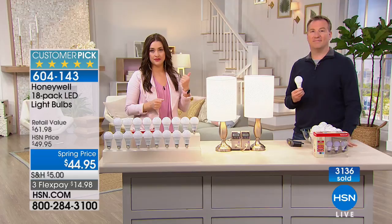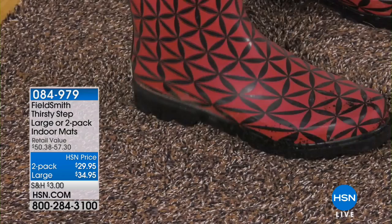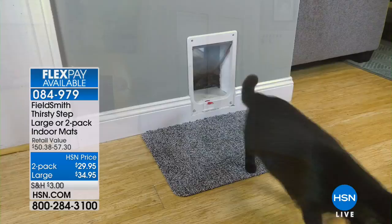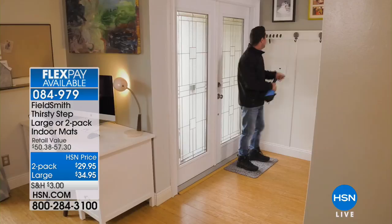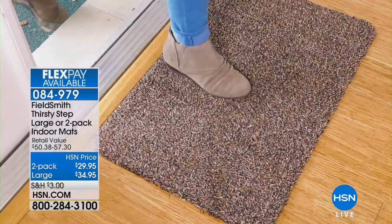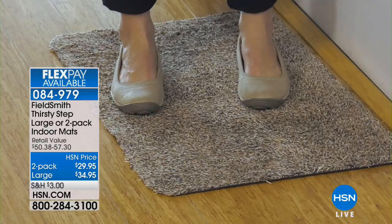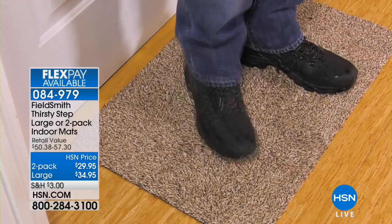Coming up in just a little bit — the Fieldsmith Thirsty Step. These are amazing. Wait until you see what these little rugs can capture from you and from your pets. They capture and contain so much dirt so it's not all over your floor. We've got them back today in a two-pack of regular size or a two-pack of the large.